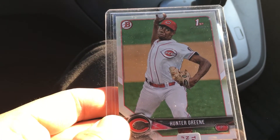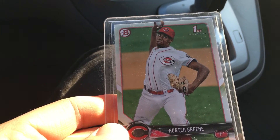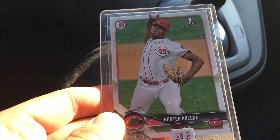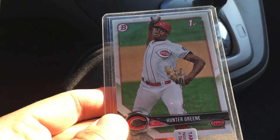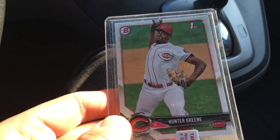I did order the Bowman Scouts Top 100 card that should be coming in the next week or so, which should complete the four basic cards in the collection. I might try to get a few parallels too. I'm looking forward to seeing him play — I might go watch him at the Dayton Dragons, the local minor league club. Thanks everybody, like, comment, subscribe, and have a great week!